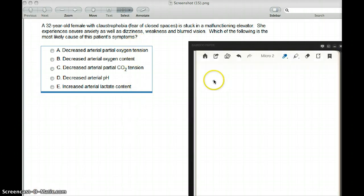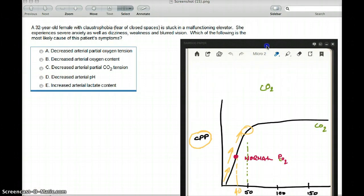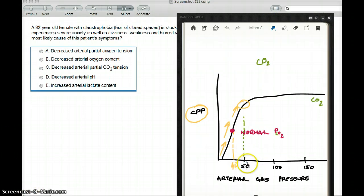Her partial pressure of carbon dioxide is dropping because she's hyperventilating, and the partial pressure of oxygen is increasing. When her carbon dioxide level drops, what's going to happen to her cerebral perfusion pressure? The cerebral perfusion pressure is also going to drop. Looking at that graph — when the carbon dioxide level drops below 50, the cerebral perfusion pressure rapidly drops.